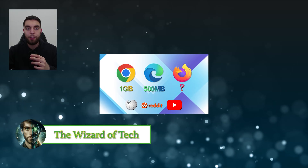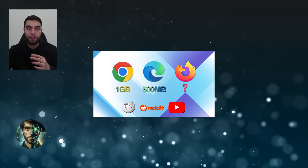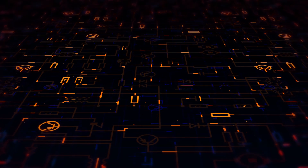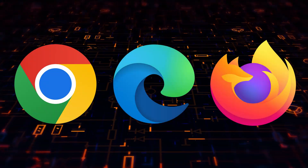I made a video recently in which I tested the RAM usage of some of the top web browsers out there on PC. In that video, I put three web browsers to the test: Chrome, Edge, and Firefox. It was great to see you guys share your experience of using those browsers from a RAM perspective. But some of you also mentioned other web browsers, and two of them really stood out: Brave and Opera.